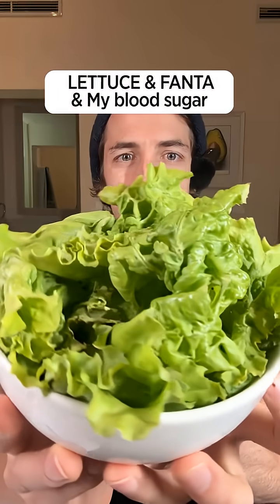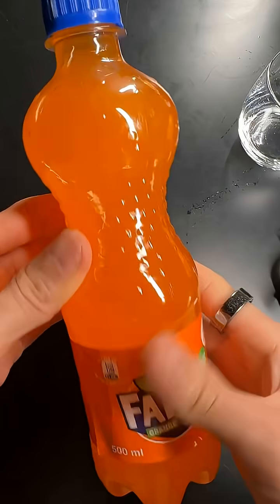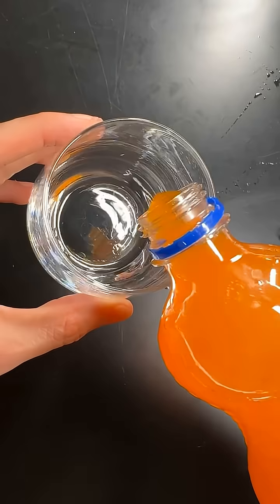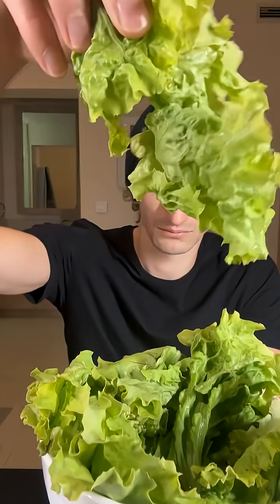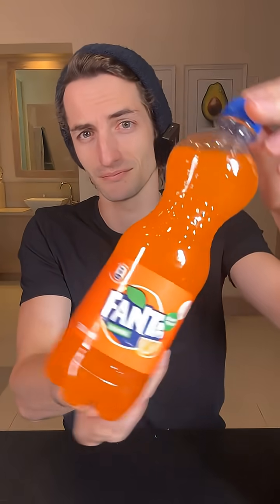Lettuce and Fanta — let's see exactly what it will do to my blood sugar. A few days ago I drank a bottle of Fanta like this and it had quite a massive spike on my blood sugar. Today I'm going to drink the same bottle, but just before I'm going to eat lettuce to see if the fiber content in the lettuce will help reduce the glucose spike from the Fanta. I'm really curious to see exactly what it will do.